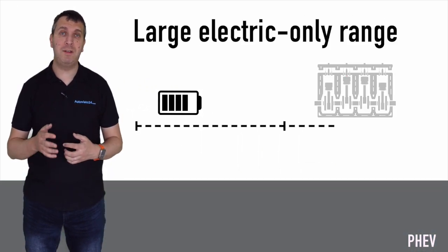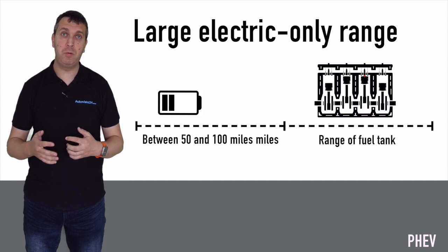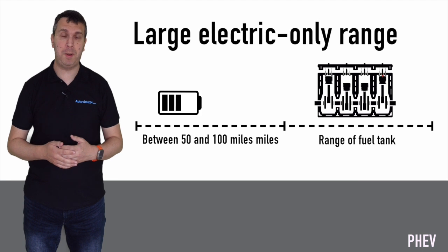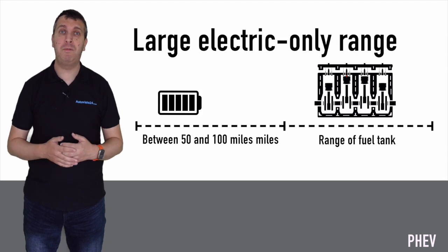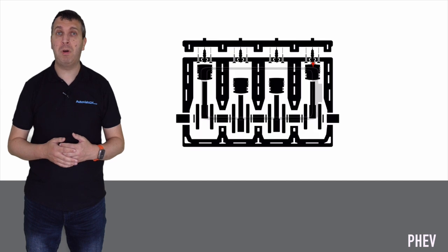The car can be driven either using the engine or the battery systems. PHEVs are therefore able to travel greater distances on electric-only power — some models claim a range of up to 100 miles on the battery alone, with the average being around 50 to 60 miles.